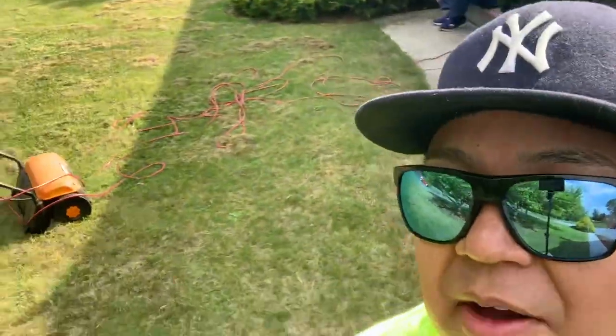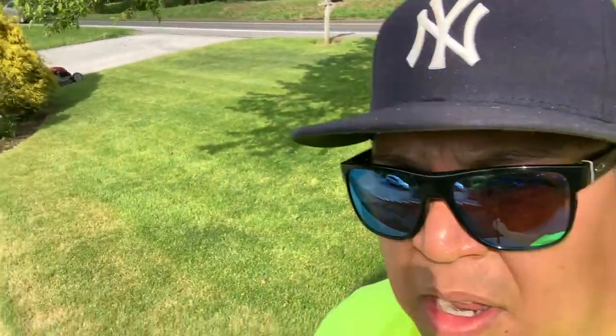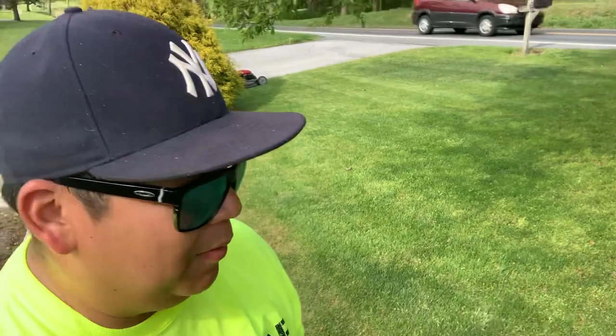I've got half of it thatched. As I mentioned, this is my father-in-law's land, and with his permission we're going to run a little test here. We're going to dethatch half of his property — you can see the thatch back there — and the other half we're going to leave alone. I'm going to bag it since I cut it yesterday, get all that stuff out, then I'm going to spray product, and I'll update you guys on how the dethatched side looks compared to the side that wasn't, to see if there's really a huge difference.